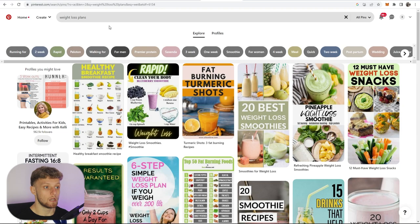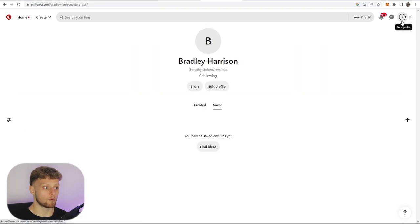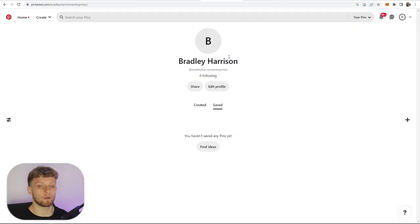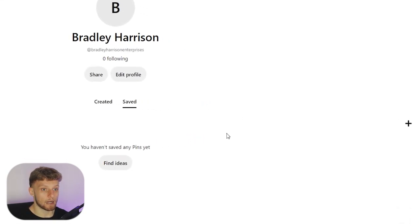So here's what we need to do. First, we need to go ahead and create a new pin on Pinterest. Before that, we're going to need a Pinterest account already created in the weight loss niche aimed at promoting our product. I'll use an example account I just created for this video. You'll create one for free and call it something like 'Smoothie Diet Plan' or '21-Day Weight Loss Plan' — something along those lines.